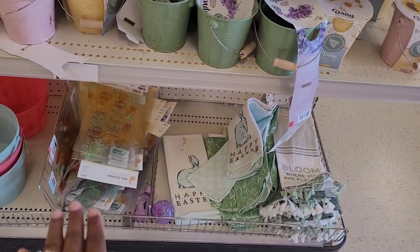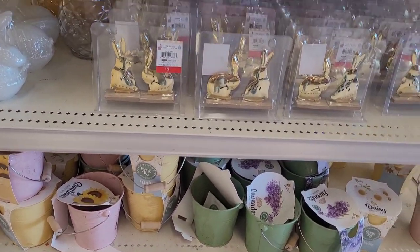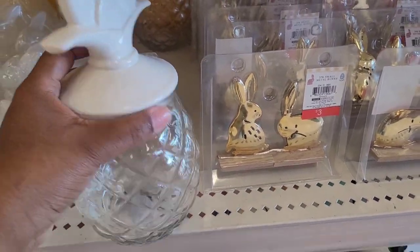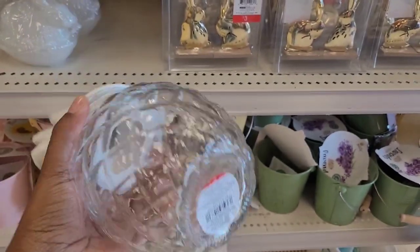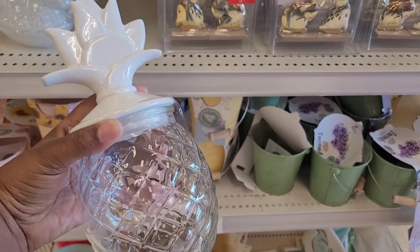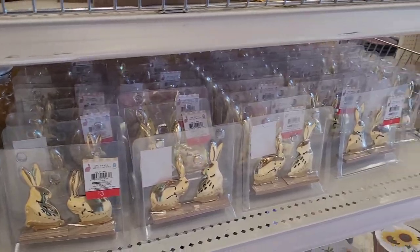They have some little kitchen tiles down here, some stickers, and some Easter buckets. I like the design on this little pineapple — this is five. I know one of my YouTube viewers likes pineapples.